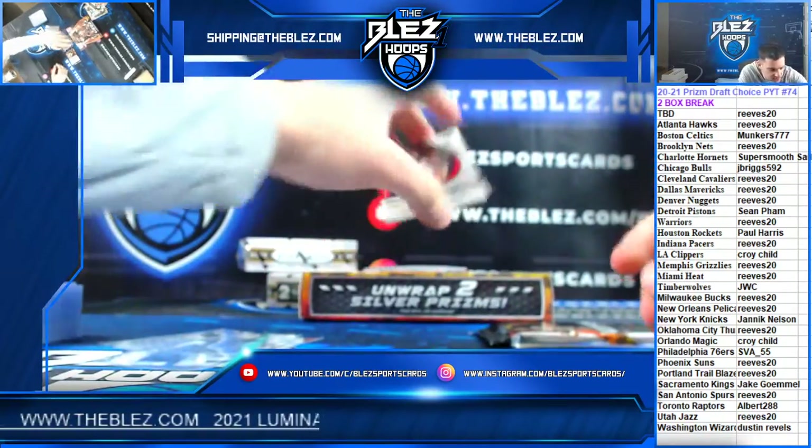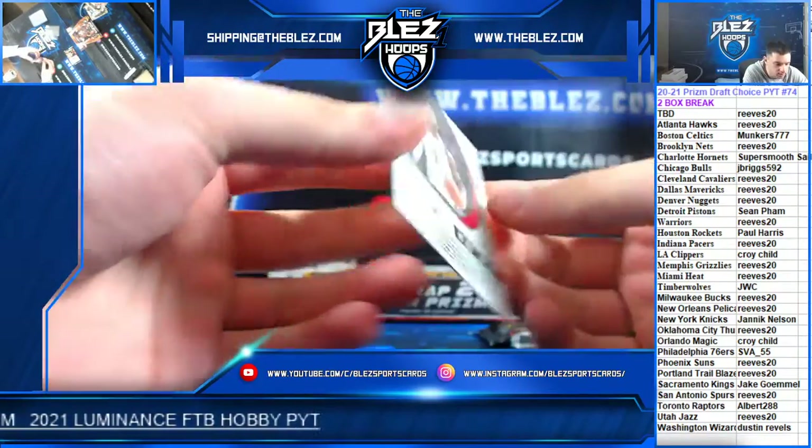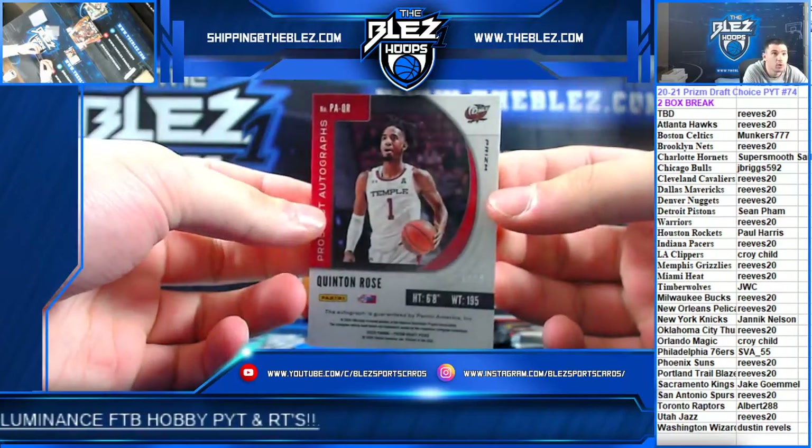Autograph numbered to 60 of Quinton Rose — actually, 21 of 88.